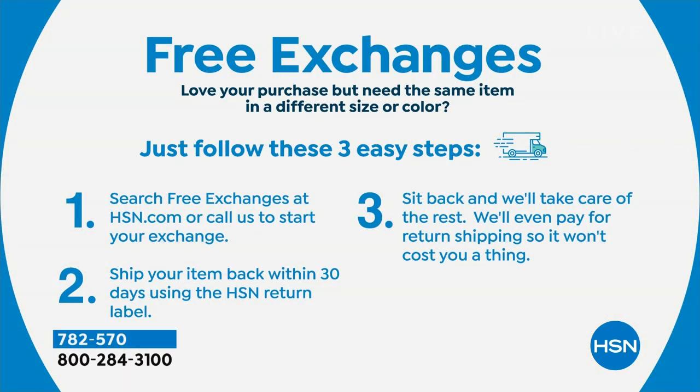If there's anything else in the show that you come across, we have free exchanges. Call us or go to hsn.com. We cover the shipping and handling to send the new product and for you to send back your product. You still have 30 days for those free exchanges, just as you have 30 days to love it or send it back and get your money back.